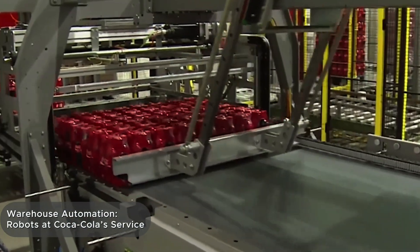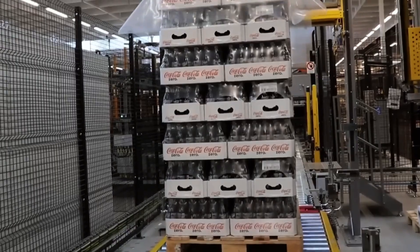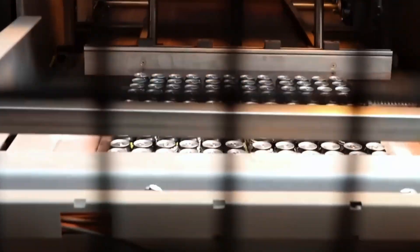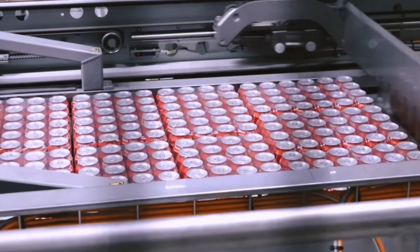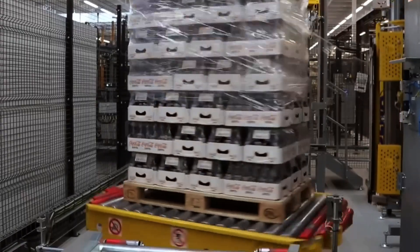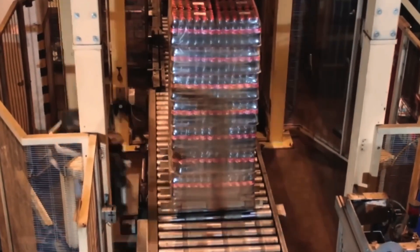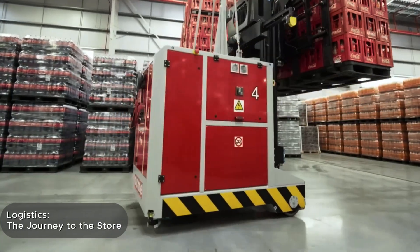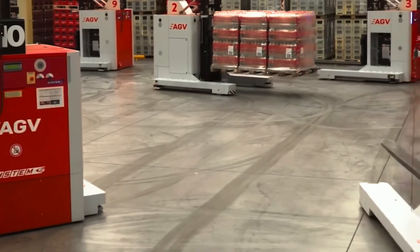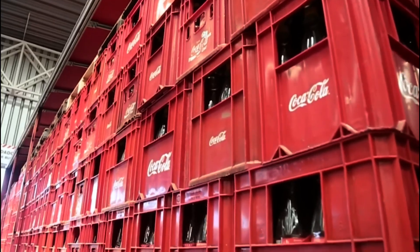Now the packed bottles and cans need to be sent to the warehouse — and this is where the magic of logistics begins. Automated conveyors move the products to sorting zones, where robotic arms lift, rotate, and stack them onto pallets. The system already knows which batch is going where — calculated in advance by region, by store, by quantity. The pallets are then shrink-wrapped again for stability, hundreds shipped out daily. Large trucks pull up to loading docks, and pallets are automatically loaded into trailers, each truck equipped with GPS and temperature monitoring systems.